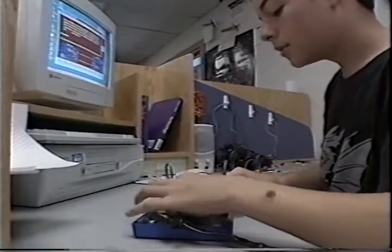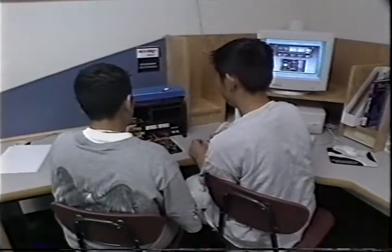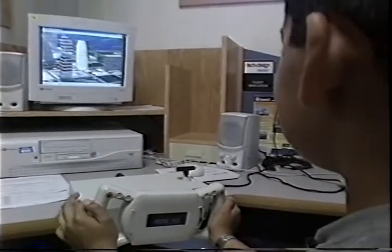It's a class where kids arrive excited and hate to leave, and it opens up new possibilities. I got to fly the plane. They may be learning to fly in more ways than one. Dale Shornack, News 10.